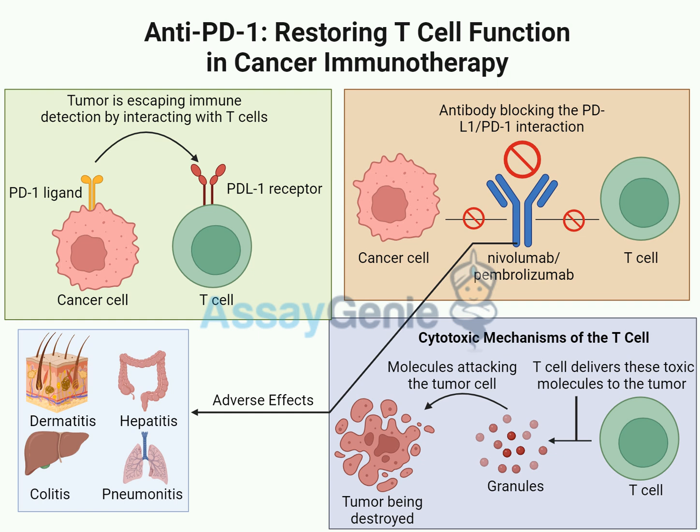Even with all these incredible advancements, challenges remain — like resistance. Sometimes patients respond well at first but then the treatment stops working. This happens for several reasons: cancer cells can adapt and evolve, figuring out how to survive without relying on the PD1 pathway. Other times, the patient's immune system itself gets exhausted and can't keep up the fight — almost like a war of attrition. But with every challenge and setback, researchers learn something new.